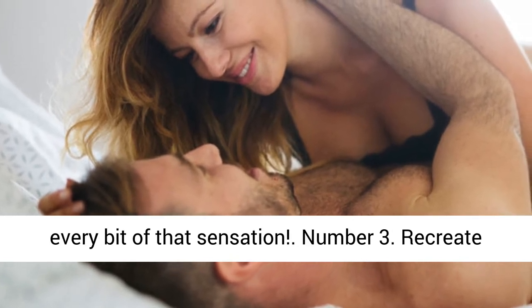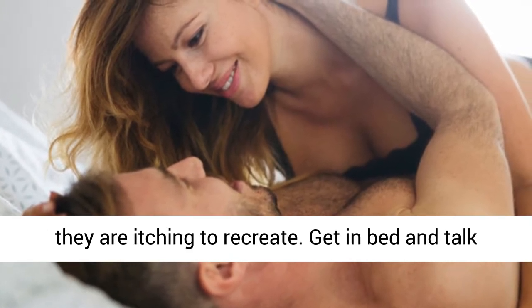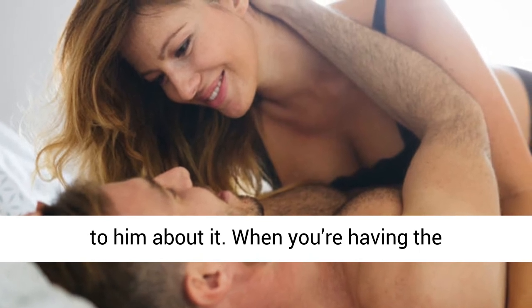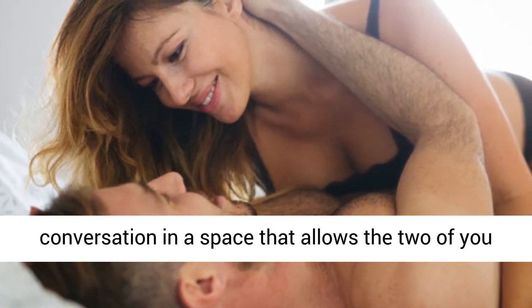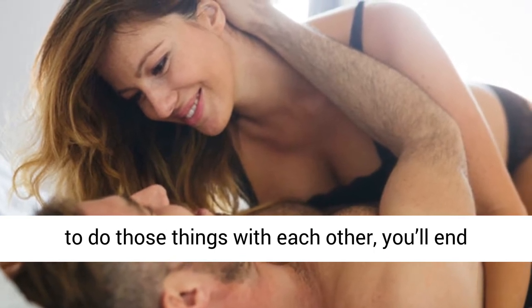Number 3: Recreate your fantasies. Everyone has a sexual fantasy that they are itching to recreate. Get in bed and talk to him about it. When you're having the conversation in a space that allows the two of you to do those things with each other, you'll end up fulfilling them.